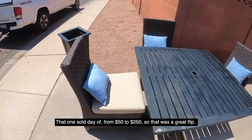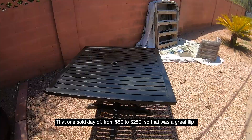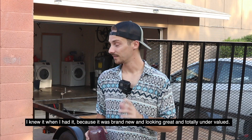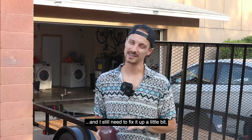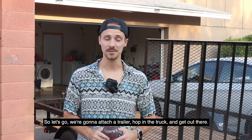The previous week I had another patio set — that one sold day-of from $50 to $250, a great flip. I knew it when I had it because it was brand new, looking great, and totally undervalued. I'm still holding on to the tall heater — another $50 investment — but that could be big money. I'm waiting for winter to sell that. All told, it was a great couple of weeks and now we've got money to go for this next day of flips. Let's go — attaching the trailer, hopping in the truck.